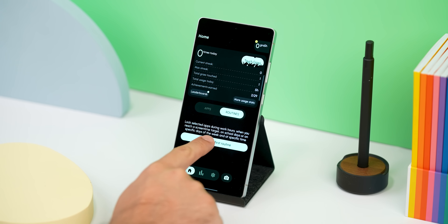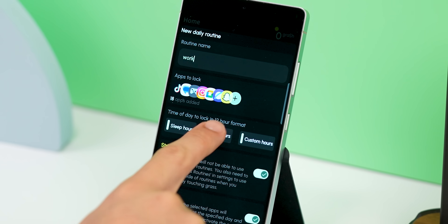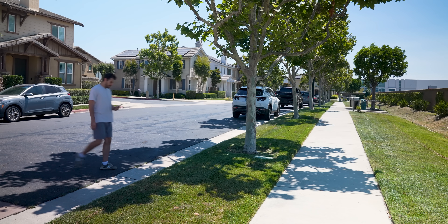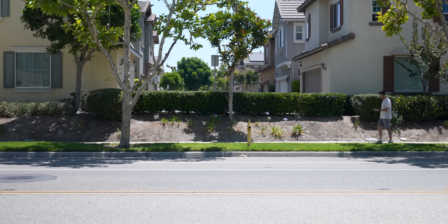It's also super easy to set up. You can create routines to lock certain apps during specific times, like while you're working, or tell it to lock certain apps after they've hit a time limit. Even though it sounds silly, it works. It helps you stay away from your phone, doom scroll less, and become a lot more productive. A pretty interesting way to help you get some fresh air.